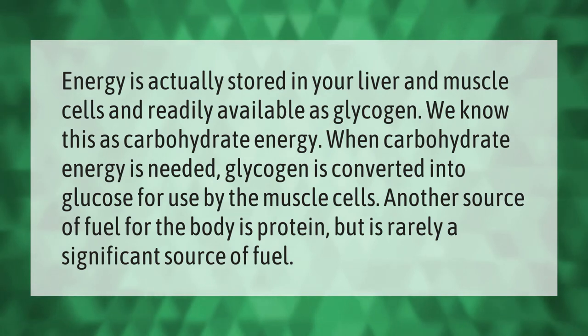Energy is actually stored in your liver and muscle cells and readily available as glycogen — we know this as carbohydrate energy. When carbohydrate energy is needed, glycogen is converted into glucose for use by the muscle cells. Another source of fuel for the body is protein, but it is rarely a significant source of fuel.